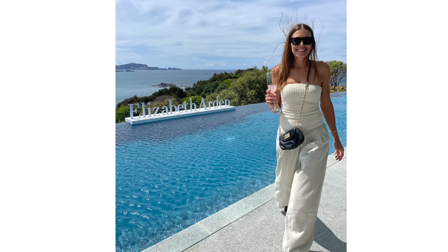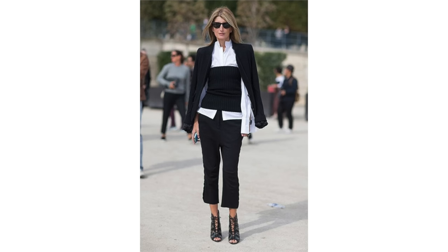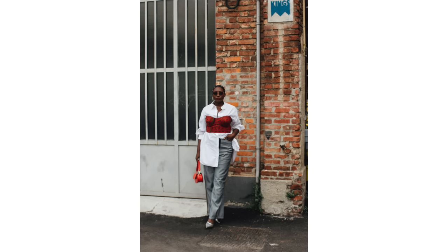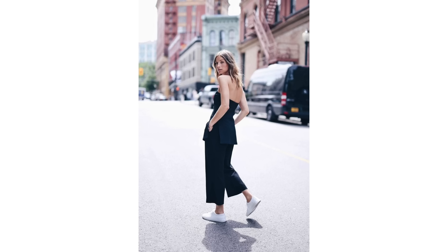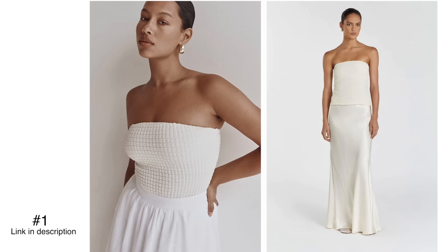First up, bandeau tops are everywhere. I have a couple myself and it's an interesting trend because I didn't see it appealing to me, but I've built a couple of outfits with some of my favorite pieces and I'm actually loving the look. I wore a few on a recent work trip and I think bandeau tops are great because they're a really good layering piece. I know they scare people off because your shoulders and arms are exposed, but think of them as a great layering piece. There are gorgeous options — I bought one in a bubbly textured fabric and I've been wearing mine under jackets, blazers, and cardigans.